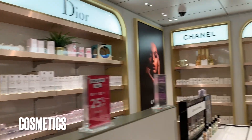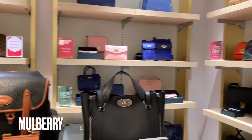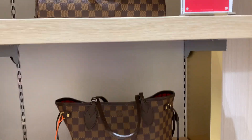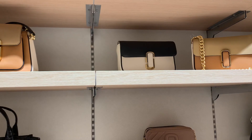There's also cosmetics including makeup, perfume, and various handbags and products, including designer brands like Mulberry, Louis Vuitton, and Marc Jacobs. Some of these are pre-owned and some are brand new.